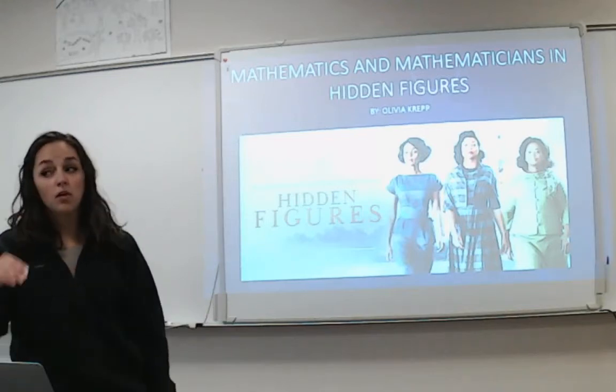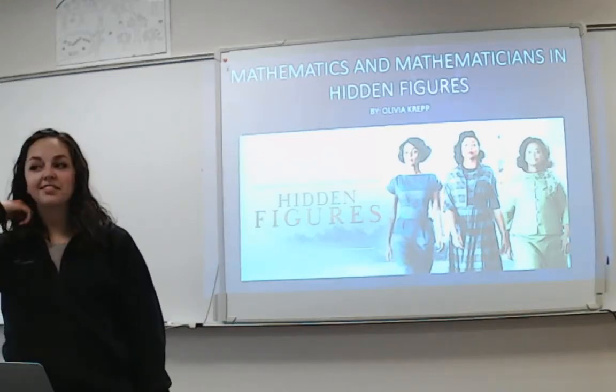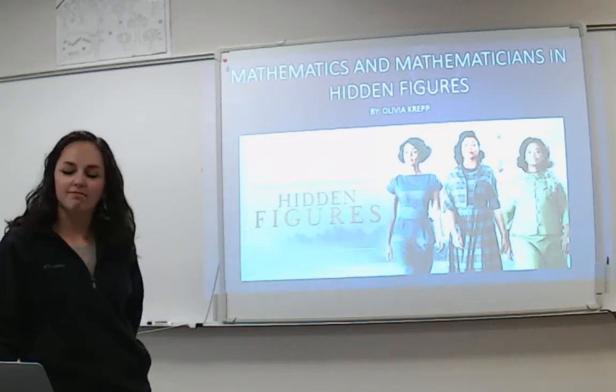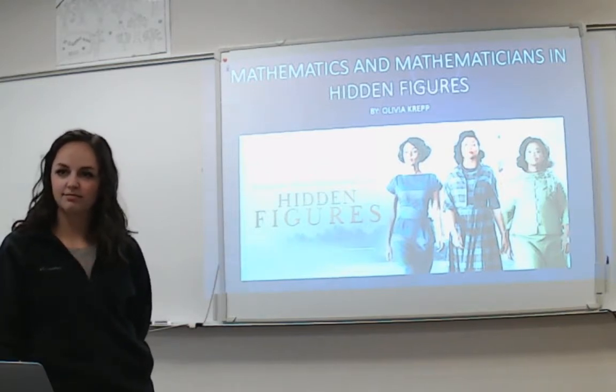Good morning, everyone. This is Calculus, and this is the last week. So, visitors, you're going to be quite entertained. We've got some presentations — go ahead and start.